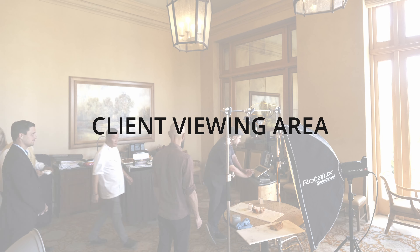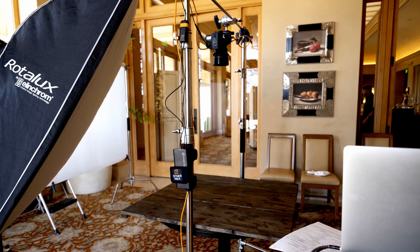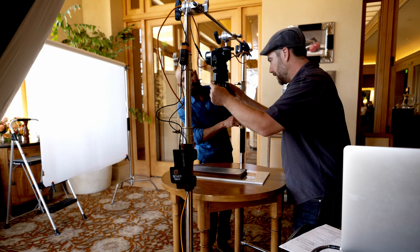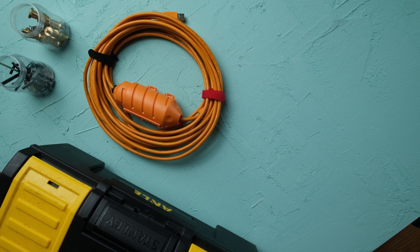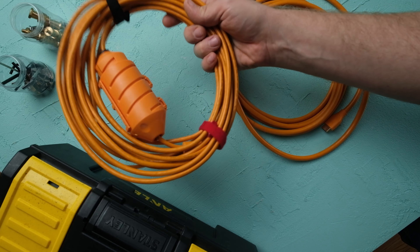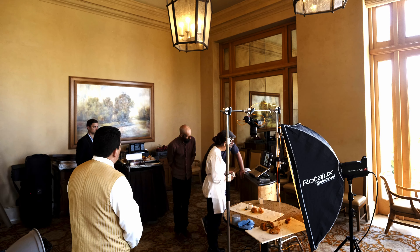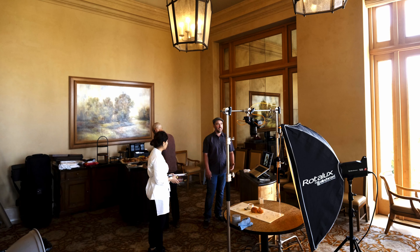Photography shoots are often a spectator sport — lots of cool gear, lights, action on set. As the photographer, however, you want to keep the audience at a distance if you can. It's best to cordon off a client viewing area. For that I like to use a 30-foot USB cable and long HDMI cables to set up a computer or second monitor as far away from the set as possible. They can see the shot progress, add comments or direction, and you can control the unknown variables that come with lots of people walking around your camera.